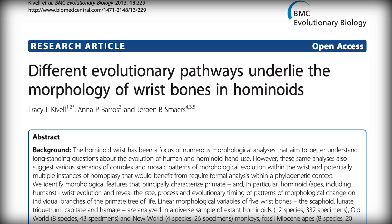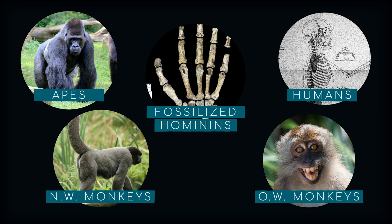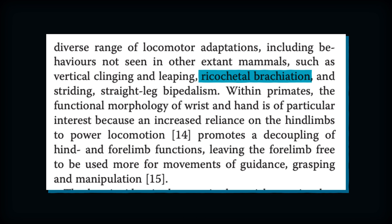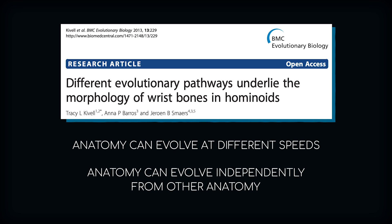Some animals happen to evolve the same characteristic despite having different movement styles. A 2013 study published in BMC Evolutionary Biology conducted a big comparative morphology study bringing in Homo sapiens, apes, old world monkeys, new world monkeys, and a few fossilized hominins — all with different locomotion styles. Some walk on two legs, some grab branches, some walk on their knuckles, and some use ricochettal brachiation, which is the science word for swinging. The study found that some of our primate family members evolved a bunch of anatomy in parallel, and that certain carpal bones evolve faster or slower than others, and they evolve independently of each other.